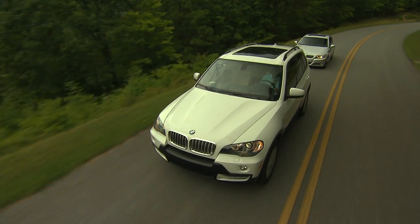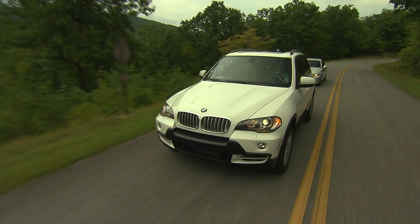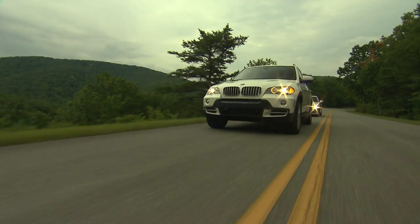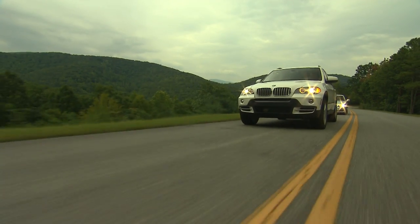The tremendous efficiency and uncompromising power found in BMW advanced diesel vehicles represents a revolutionary step forward in diesel technology. What sets the BMW diesel engine apart is the performance.